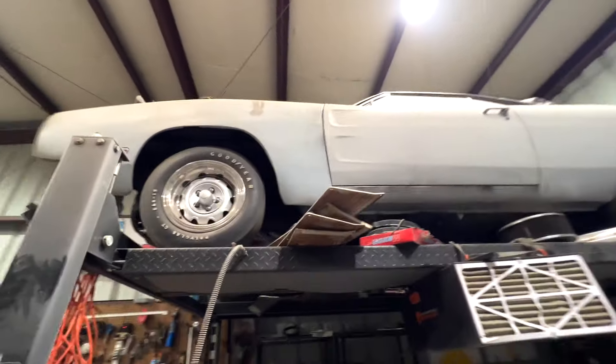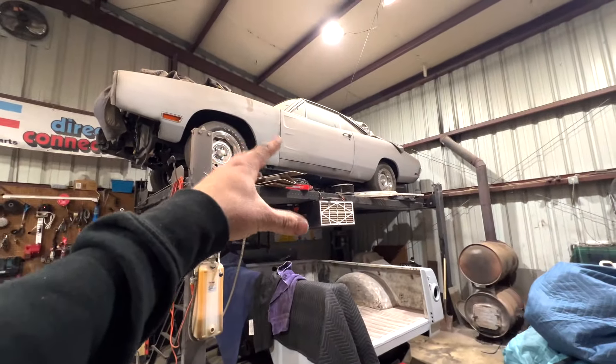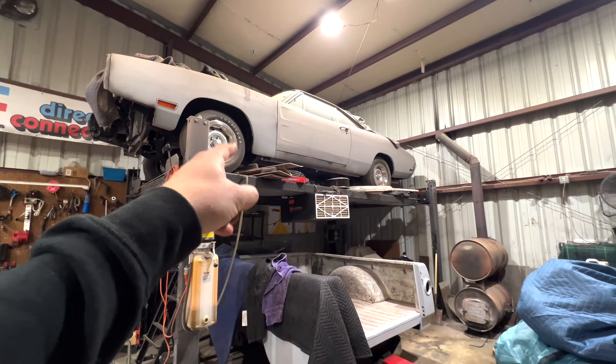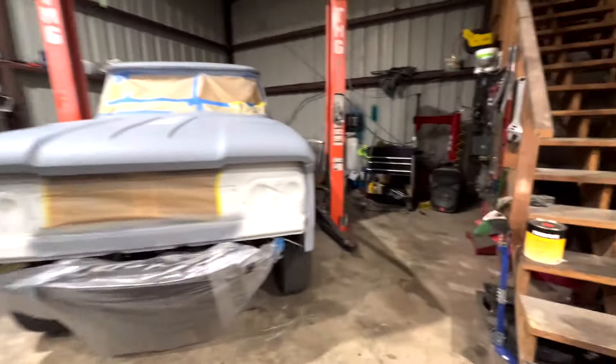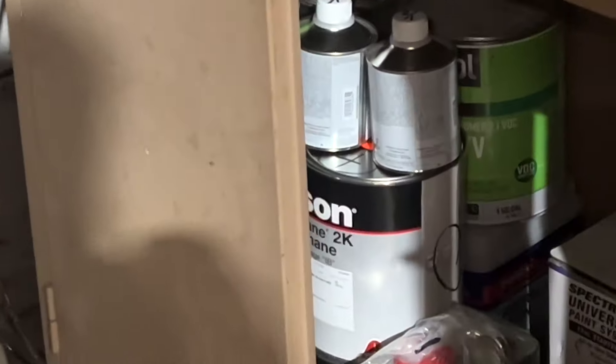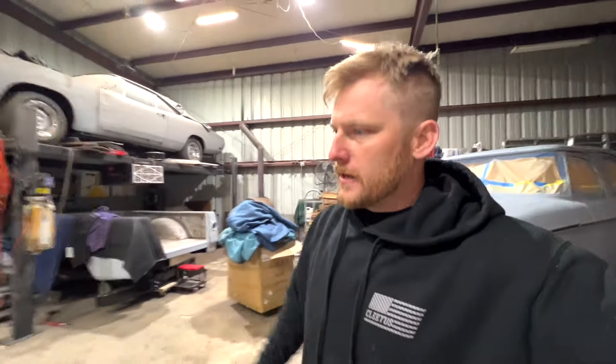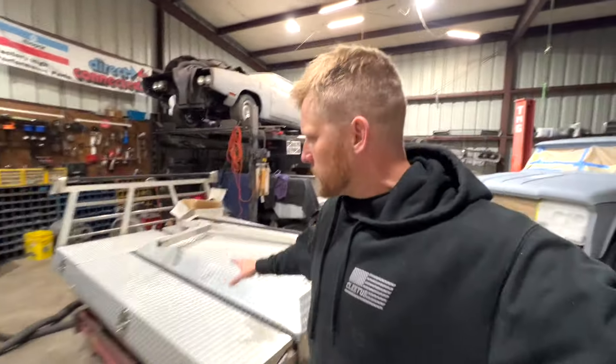We're gonna do the door cards with the same stuff we did the dash. I did buy the paint and I'll show it to you, but I'm not going to tell you what color it is — a couple of you guys randomly guessed it right. There's the paint — that is a thousand dollars worth of paint.